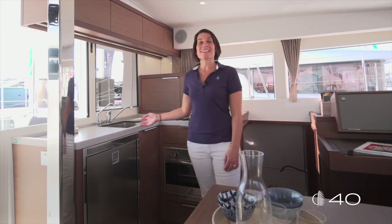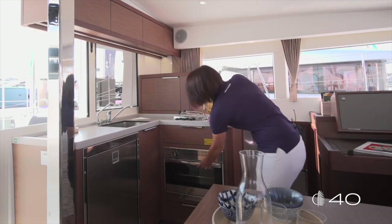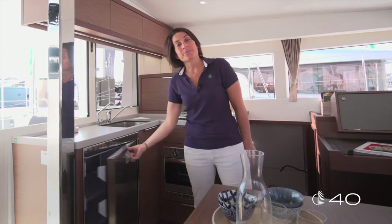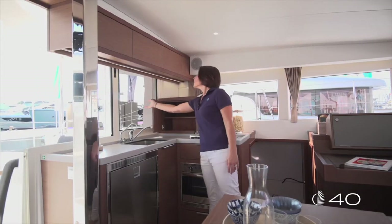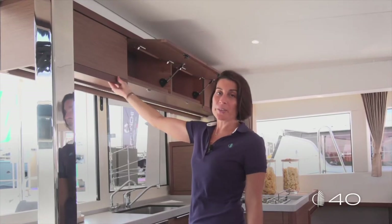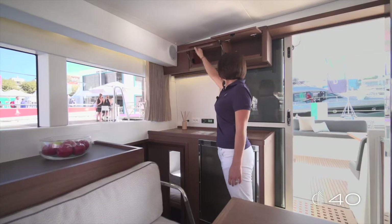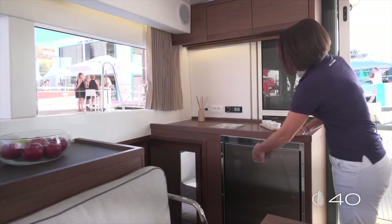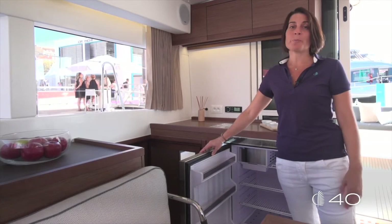A great ergonomic console where you can optionally fit your GPS screen. All the major equipment of the galley is on the port side: the sink, the stove, the oven, and the standard fridge. As an option, behind this door you can have a microwave. Upper storage is available on both port and starboard, and an optional secondary fridge or freezer completes all the galley equipment.